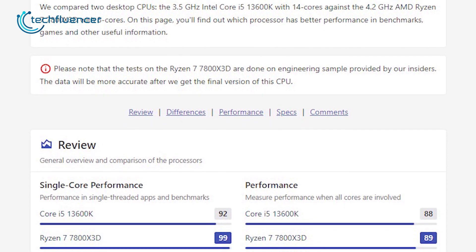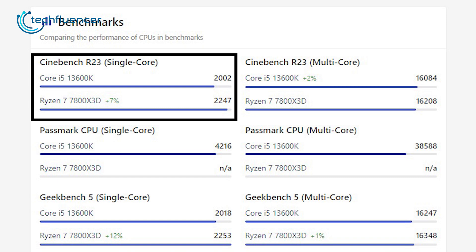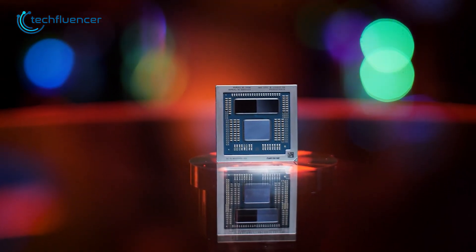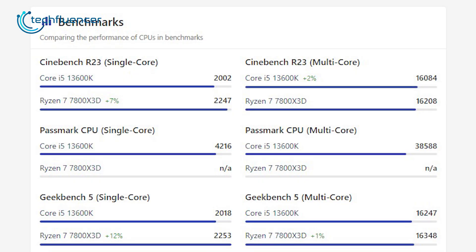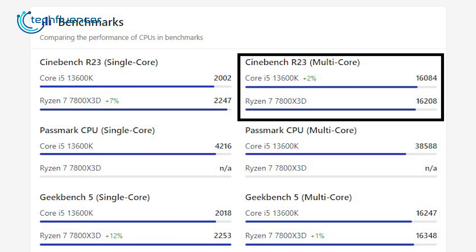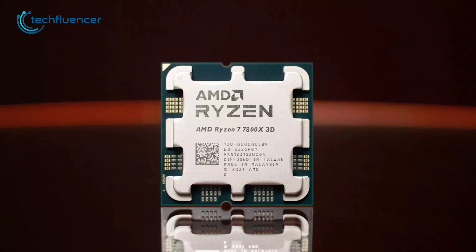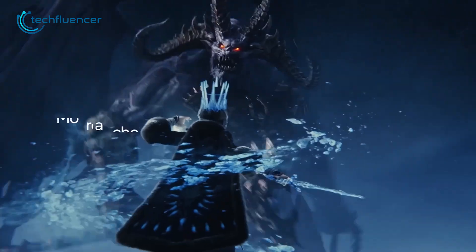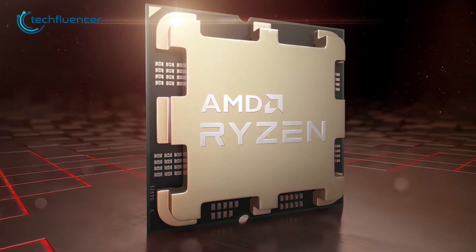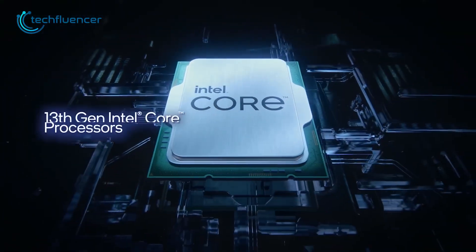The Ryzen 7 7800X 3D performs slightly better than the Core i5-13600K in single-core testing, with a score of about 247 points compared to 2002 points for the Core i5-13600K. This is likely due to the higher base clock speed of the Ryzen 7 7800X 3D. However, in multi-core testing, both processors perform similarly, with the Core i5-13600K scoring 16,084 points and the Ryzen 7 7800X 3D scoring 16,208 points on the same test. This may be due to the higher number of threads in the Ryzen 7 7800X 3D, allowing it to perform better in multi-threaded workloads. It's worth noting that benchmark results do not always accurately reflect real-world performance, as the specific workload being used can have a significant impact.